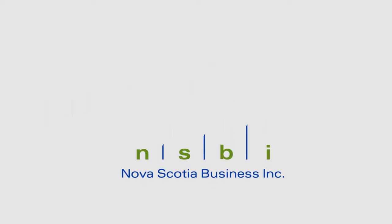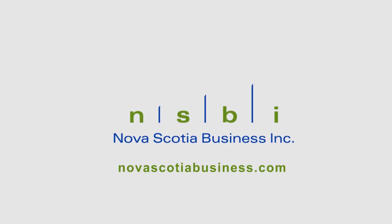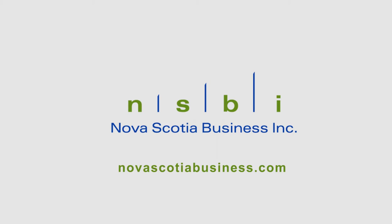Maritime Made is presented by Nova Scotia Business Inc, helping businesses across the province grow through export. For more information, NovaScotiaBusiness.com.